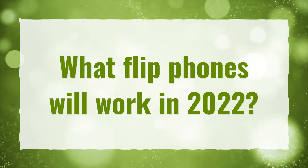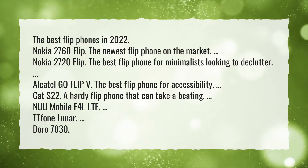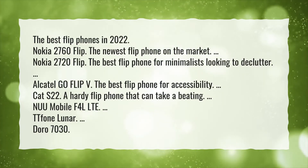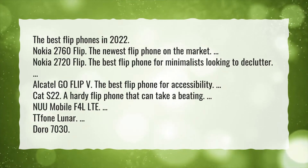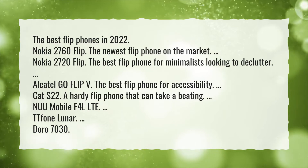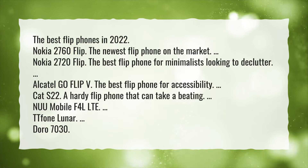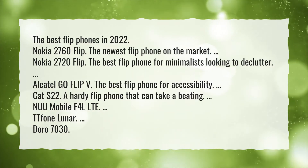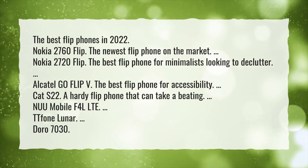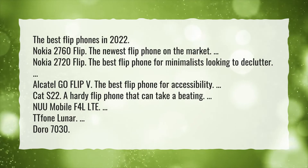What flip phones will work in 2022? The best flip phones in 2022 include the Nokia 2760 Flip, the newest flip phone on the market; the Nokia 2720 Flip, the best flip phone for minimalists looking to declutter; the Alcatel Go Flip V, the best flip phone for accessibility; the Cat S22, a hardy flip phone that can take a beating; the Nuhu Mobile F4 LTE; the TT Phone Lunar; and the Doro 7030.